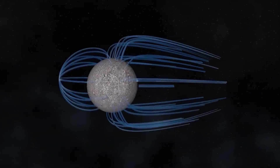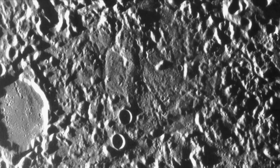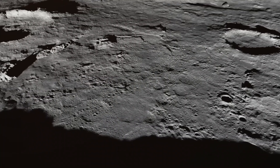What makes Mercury's surface so special is not just its craters and ridges, but also the extreme conditions it faces. During the day, temperatures on Mercury can reach a scorching 430 degrees Celsius, or 806 degrees Fahrenheit, which is enough to melt lead.